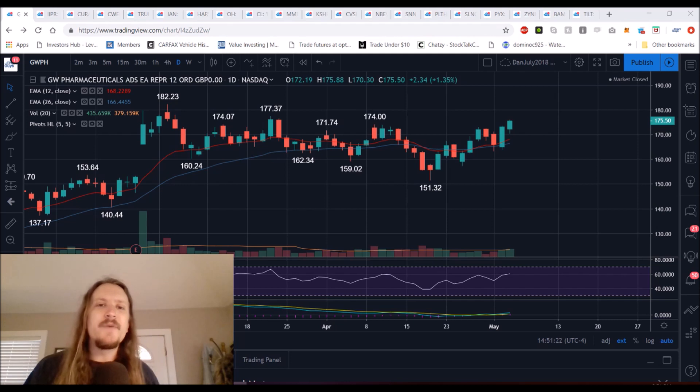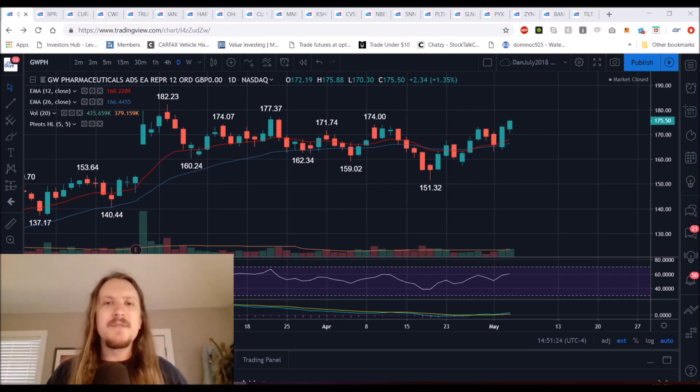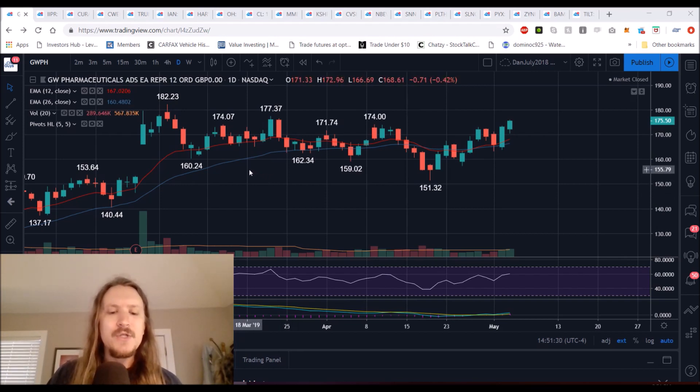Hey everyone, checking in on the US MJ names. Did the Canadian MJ names in another video — we've got about 20 different tickers to go through, and we'll see how we are heading into this current week.